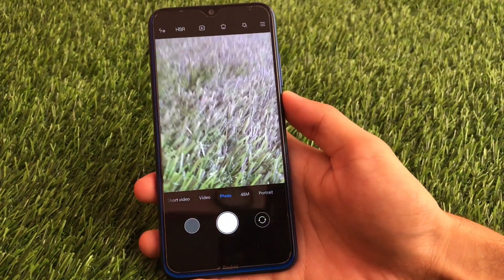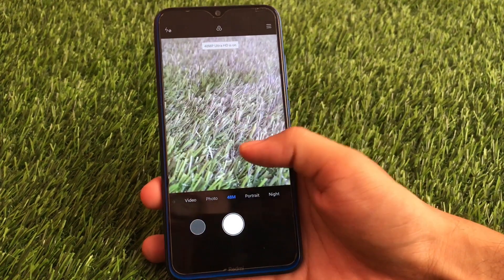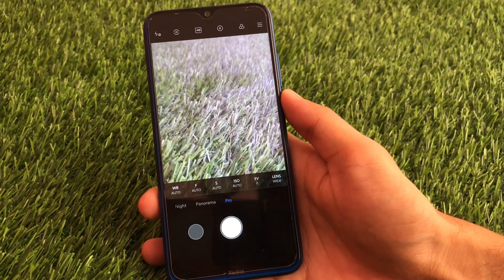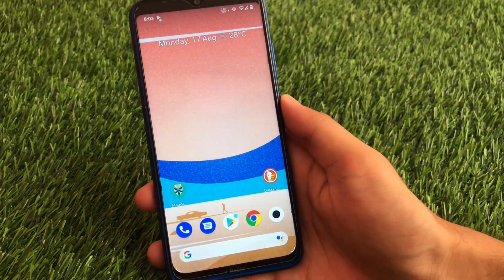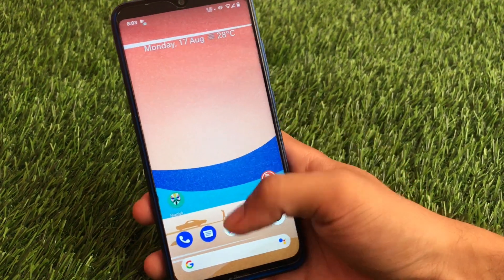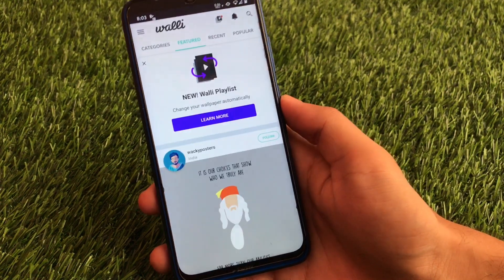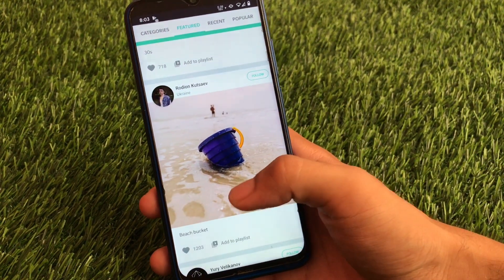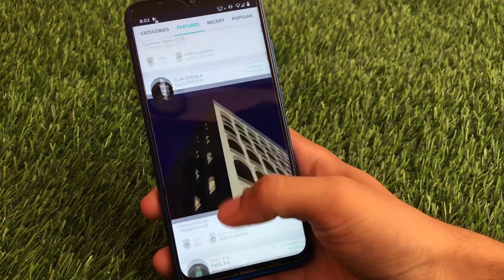If you want to use a custom ROM and still use all the cameras, this ROM has the stock camera option available. You have the Mi Camera pre-installed with working 48 megapixel, portrait mode, night sight, panorama mode, pro mode, and everything else is just fine. You can also use Google Lens, and one of the best things is you can use GCam if you want to. I don't have GCam available so I can't show you that. For wallpapers, I personally use the Wally wallpaper app from the Google Play Store, which has some great wallpapers for your device.